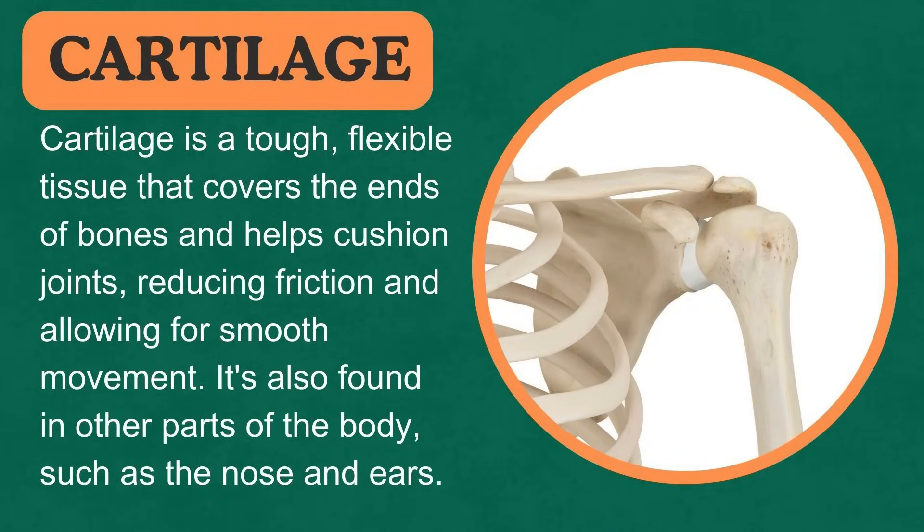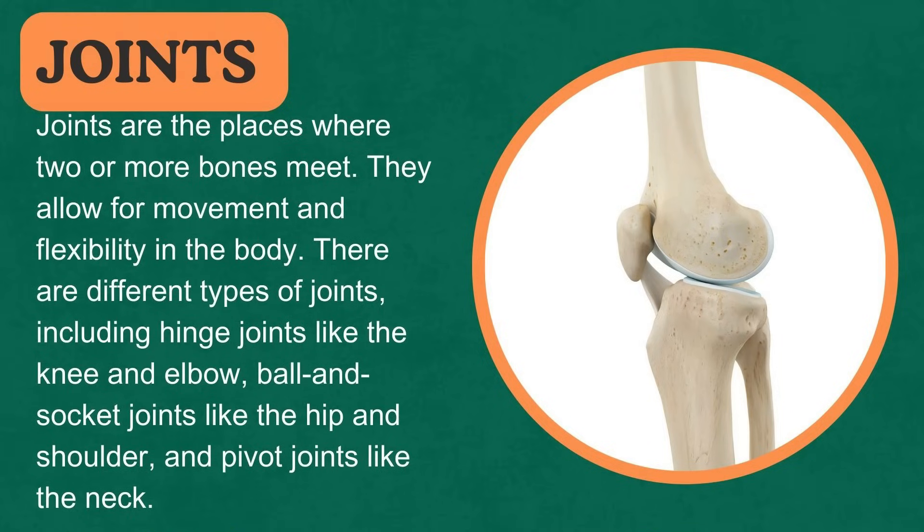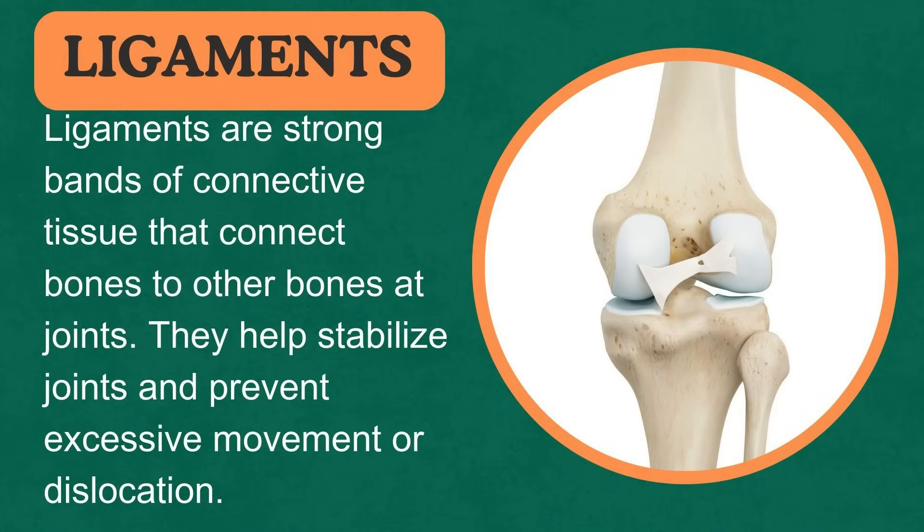Cartilage is a tough, flexible tissue that covers the ends of bones and helps cushion joints, reducing friction and allowing for smooth movement. It's also found in other parts of the body, such as the nose and ears. Joints are the places where two or more bones meet, allowing for movement and flexibility. There are different types of joints, including hinge joints like the knee and elbow, ball and socket joints like the hip and shoulder, and pivot joints like the neck. Ligaments are strong bands of connective tissue that connect bones to other bones at joints, helping stabilize joints and prevent excessive movement or dislocation.